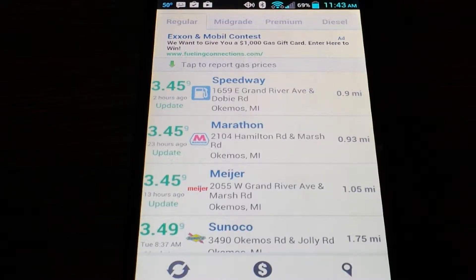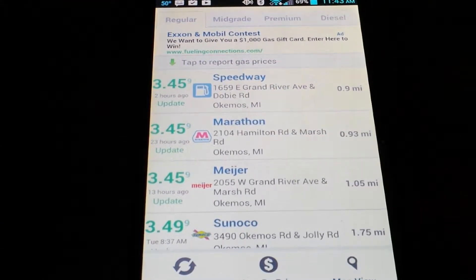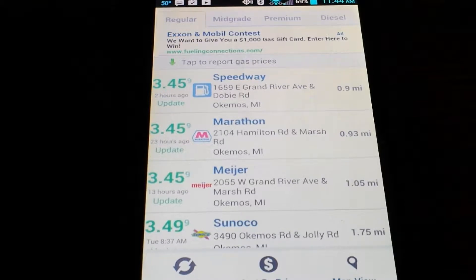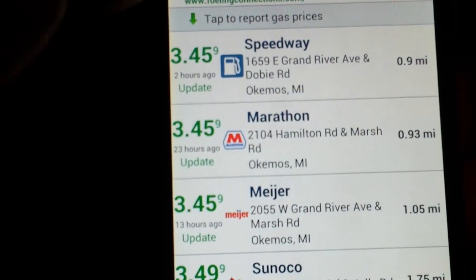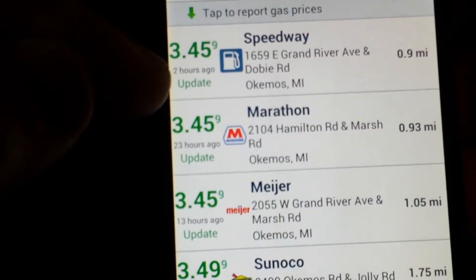What this app is going to do is show you all of the gas stations around you and the prices for gas. This is really based on people reporting the price — when they drive by and see how much it costs at a particular place, they get on GasBuddy and type in the prices. That's how these prices get updated, so they really are pretty accurate.